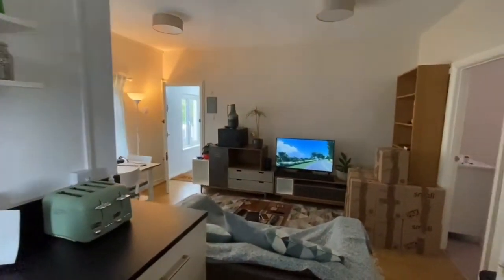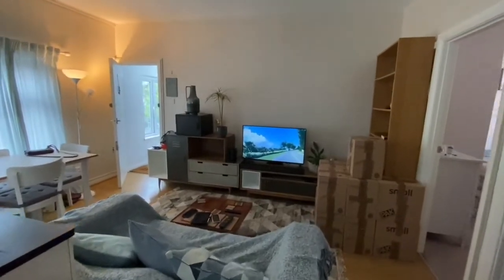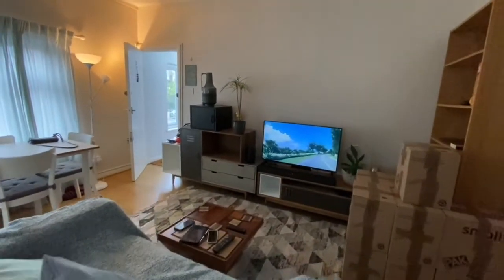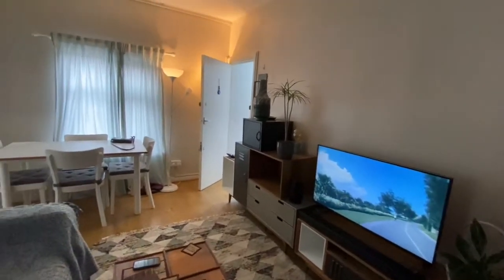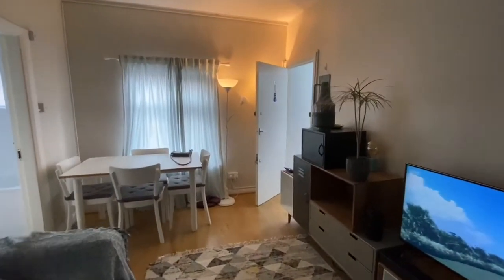The tenants are actually, as you can see, in the process of packing up. So in here, I believe what remains is a sofa, dining table and four chairs.